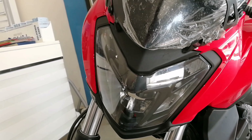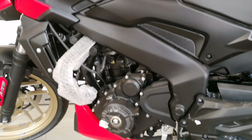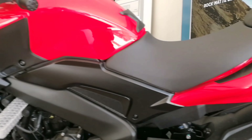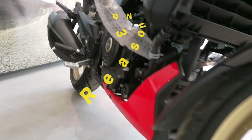Reason number two is certainly the performance. It has a 373cc triple spark engine which puts out a maximum power of 35 PS at 9000 rpm and torque of 35 Nm at 7000 rpm. It is a liquid-cooled engine which comes with a six-speed slipper clutch transmission. On the safety side, it engages a dual-channel ABS — the front is a 320mm disc and the rear is a 230mm disc.